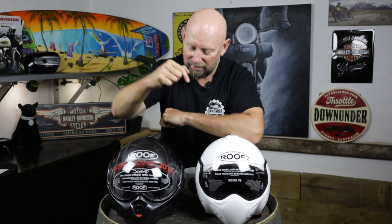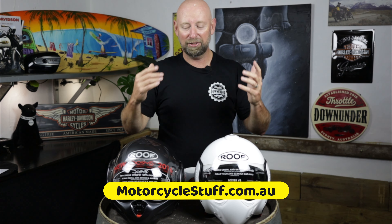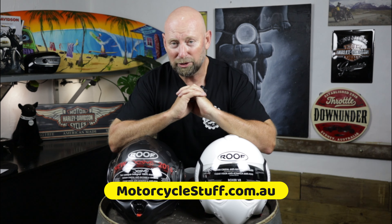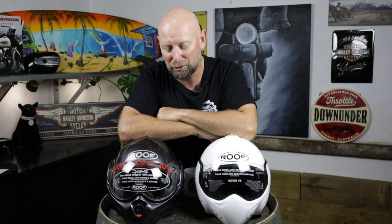Anyway guys, that's it from me today — V8 Boxer and Desmo Roof helmets. Check them out. Thanks again to MotorcycleStuff.com.au for supplying these helmets. Awesome to support the smaller businesses in the country. Get on the website, THROTTLEROOF is your discount code. And until the next video folks — throttle on, stay safe, see you later.